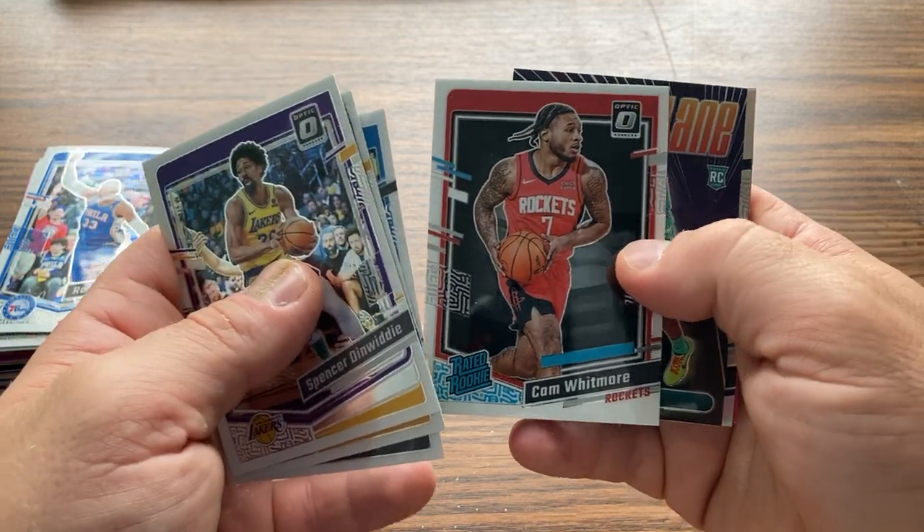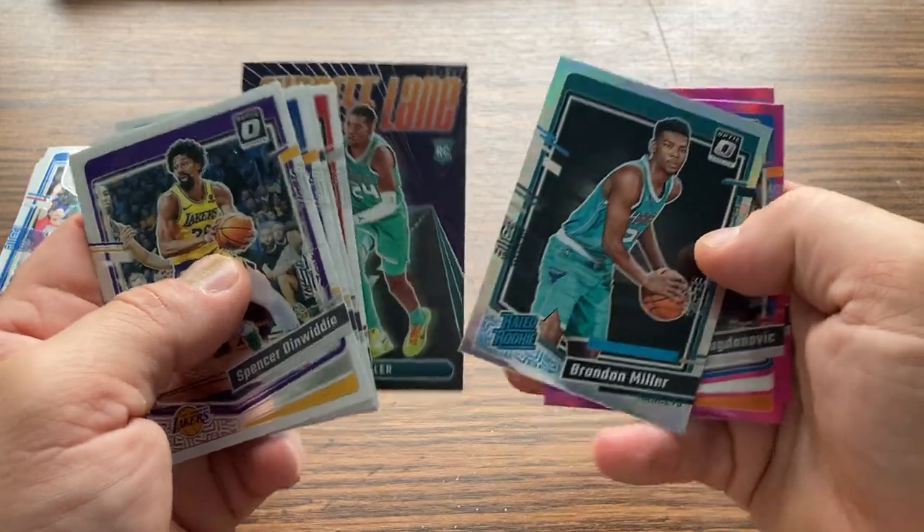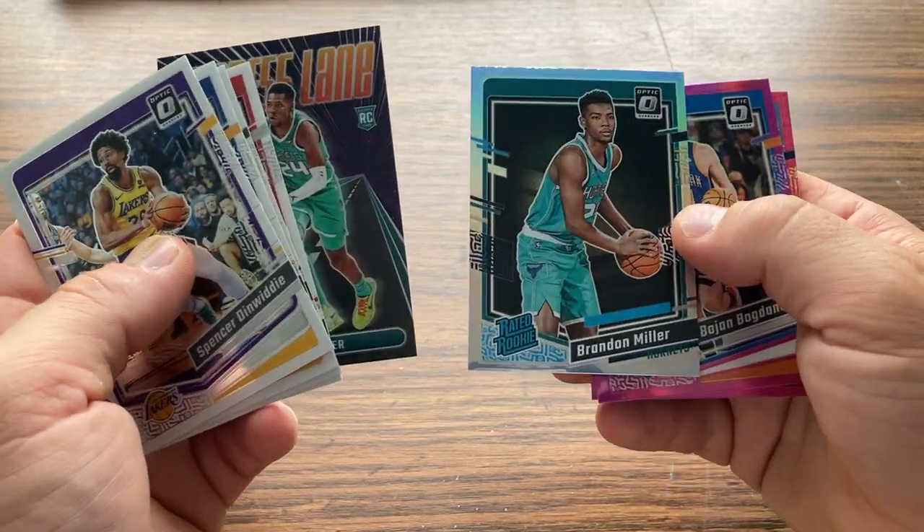Cam. Wrestling Miller, nice. Ooh, that's nice. Optic Silver Miller.